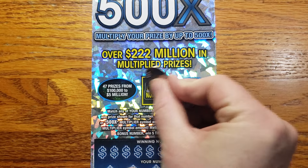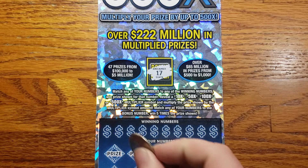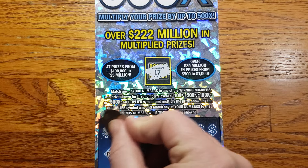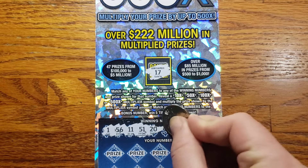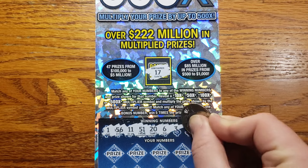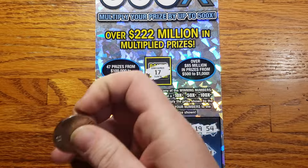We are looking for a bonus number of 17. Regular winning numbers are gonna be: 1, 56, 11, 51, 20, 6, 3, 52, 19, and 54.